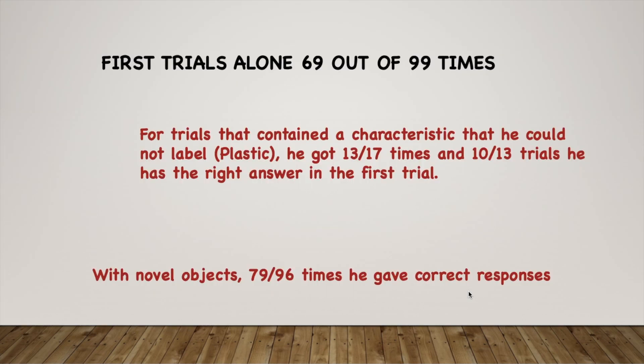Looking at the first trials alone, 69 out of 99 times Alex gave the correct response on the first vocalization. For trials containing characteristics he could not label — for example, plastic — he still got 13 out of 17 correct, and at least 10 of those were correct on the very first attempt. This clearly shows he had grasped the abstract nature of same and different.